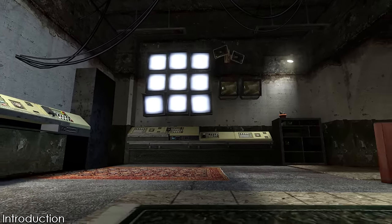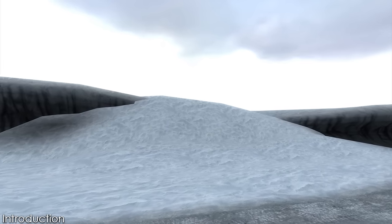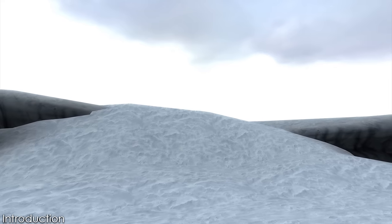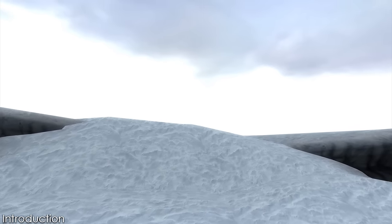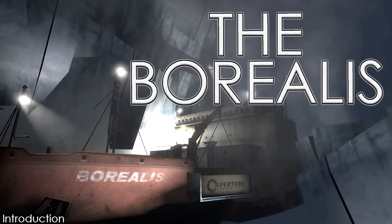A weapon they had previously believed to simply have been a myth. What was this long-lost piece of technology? Where is it now? And how could it affect the future of humanity? Here we explore the lore behind the Borealis.